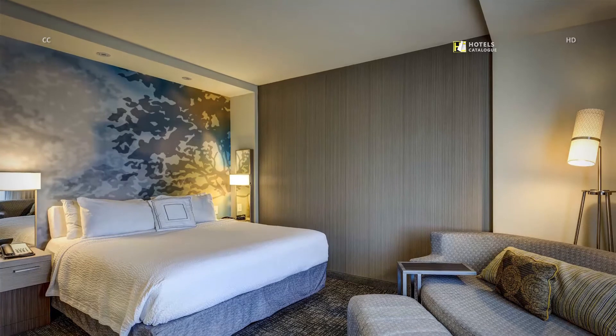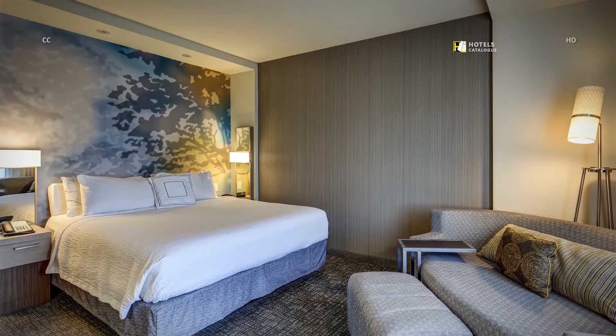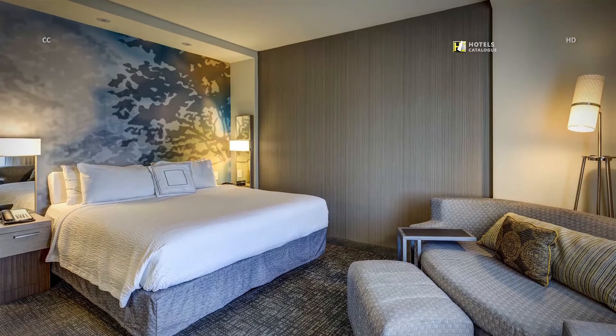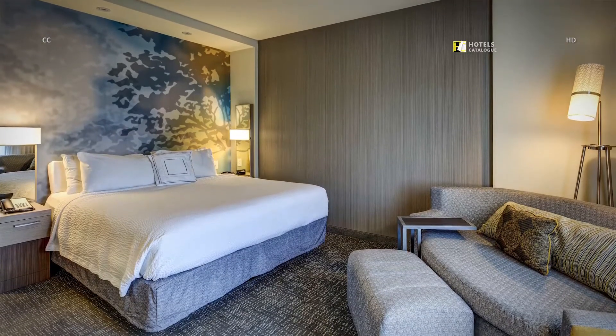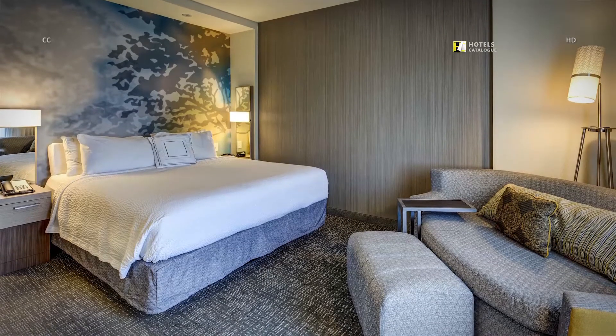Discover affordable accommodations at our hotel with spacious king guest rooms, equipped with plush Marriott bedding, free high-speed Internet access, and full-size sofas that can be pulled out to sleep an additional guest.